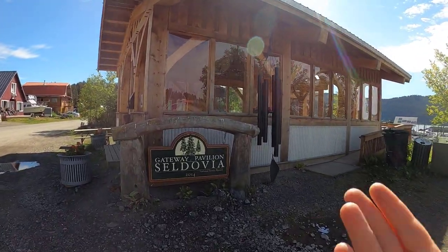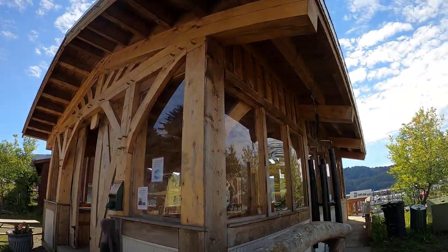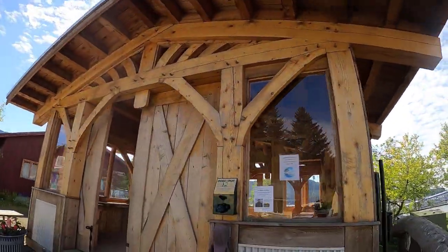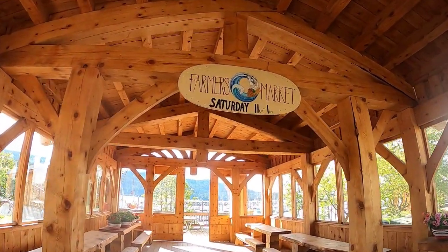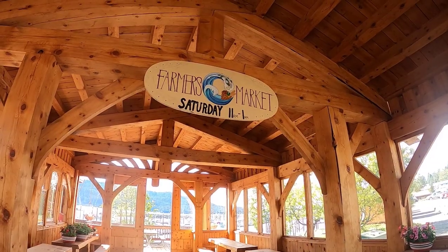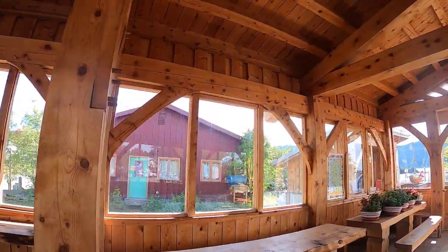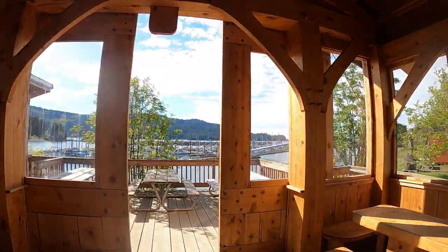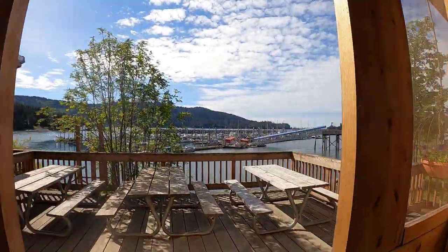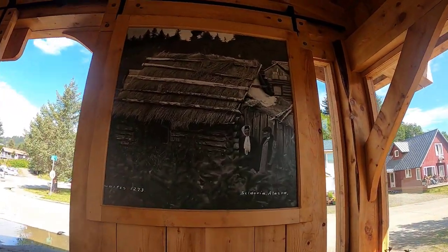Next up I want to show you this beautiful gateway pavilion built in 2014. This is one of the most beautiful buildings I've ever seen — it's just so well made. They hold farmer's markets here during the summer on Saturdays from 11 to 1. Everything in here is just so beautiful and smells so good and has a gorgeous view of the harbor. As we're talking about the history of Seldovia, look at this picture — it feels like a totally different world.